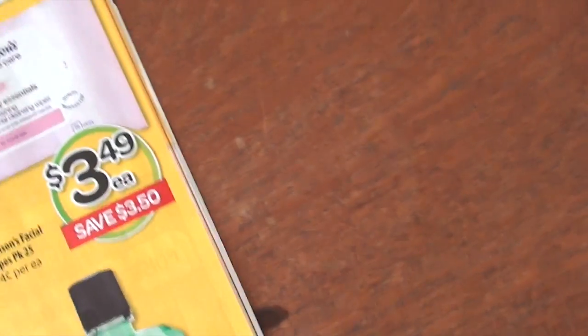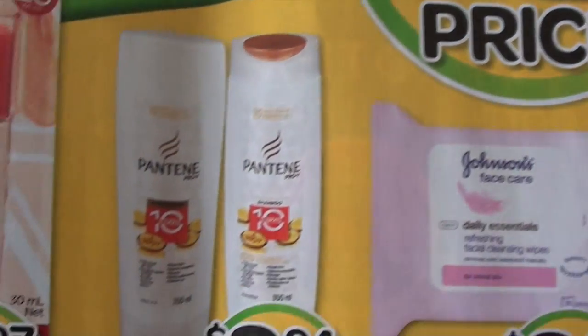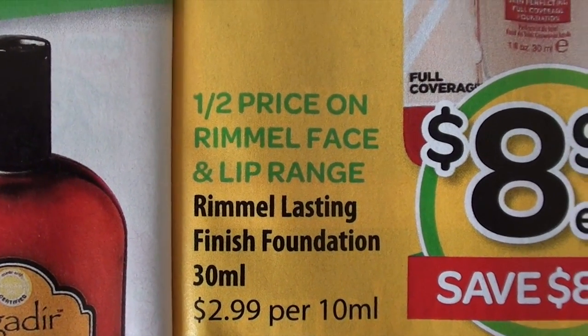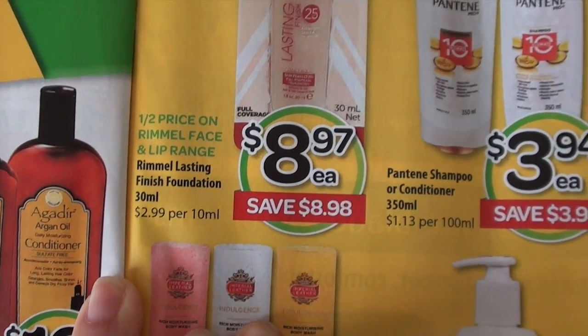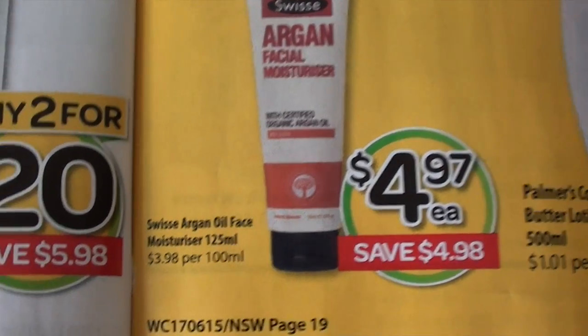To take advantage of these specials, this is the half-price health and beauty page in the catalog. I was particularly interested in the Rimmel face products at half price — they're showing the lasting finish foundation here. The other thing I was interested in was the Swiss skincare products; I've used a few Swiss products lately and been really impressed.